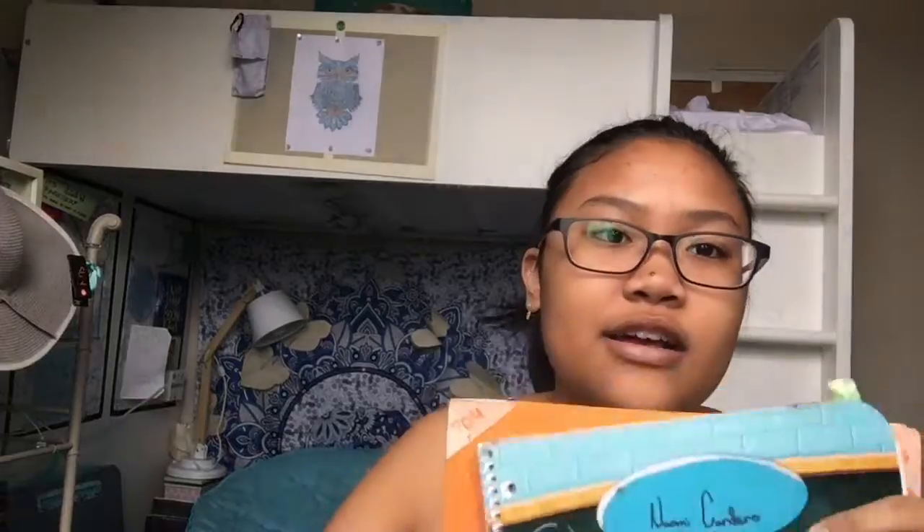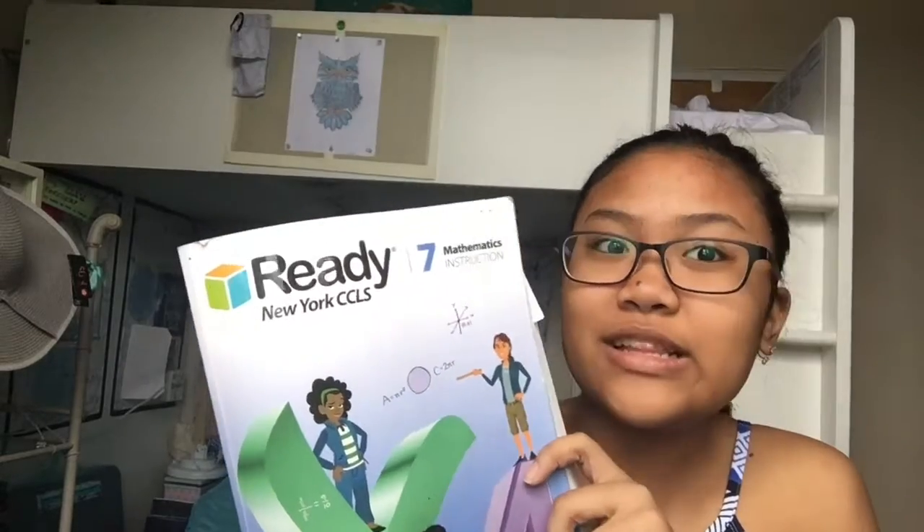I have my planner and a folder — they give these out at the beginning of the year. My school colors are orange and they decorated this planner already, so yay. I also have some notebooks: math, science, and social studies. And then I have a math test prep book.